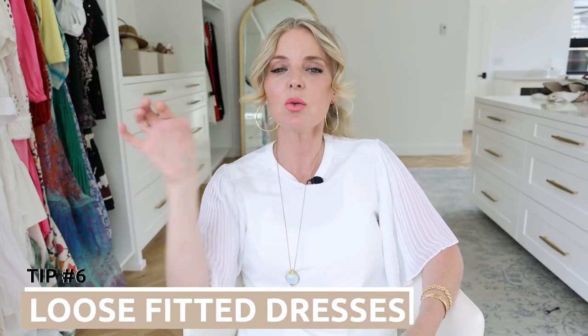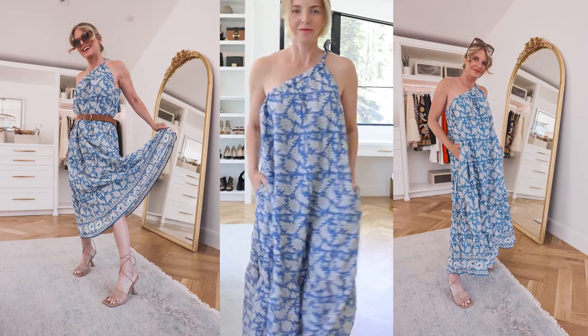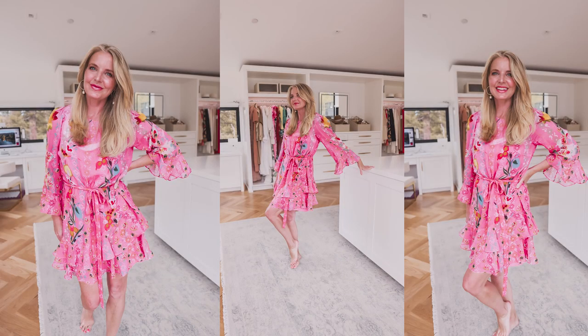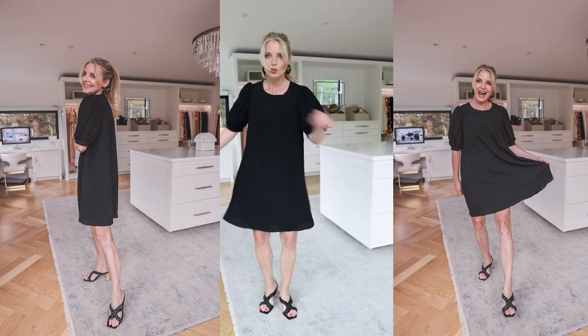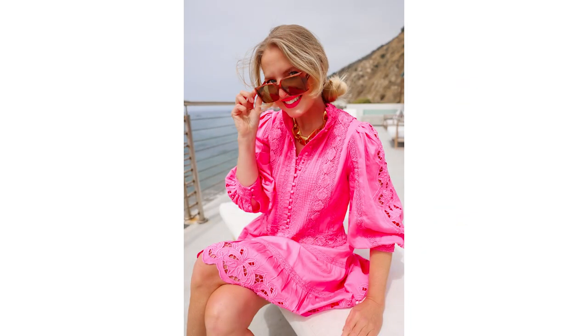Tip six: wear loose-fitting dresses specifically. You don't want anything too clingy — this is not the time for a tank dress or a really fitted ruched dress. Wear those breathable fabrics in a looser fit that really flows and allows a breeze to come in. I showed a one-shoulder maxi by Splendid in a blue floral print — that's a great example of a loose-fitting dress. I have a pink one by Saloni with longer sleeves but very lightweight, breathable fabric. There's also a swing dress by Ever-Eve in black — though black traditionally attracts heat, there's a trade-off since it's sophisticated and slimming. Another is an Alice and Olivia pink dress with long sleeves, mini length, but it's cotton so it's very breathable.